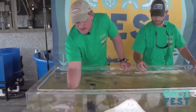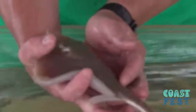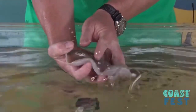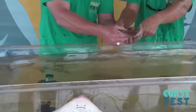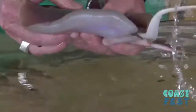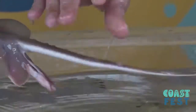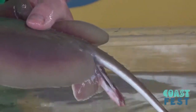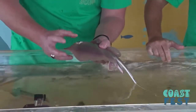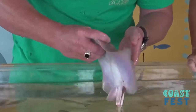Another interesting species that we encounter a lot, that people seem to be very interested in, is the Atlantic stingray. I'm handling this one — we handle them pretty regularly, so we know how to handle them. But these have also had the barbs removed from their tails. They do have a barb on their tail at the base. We've removed that barb so that they're not dangerous anymore, but they do still have some points and things that will hurt you. It's best just to leave them be if you encounter them. If you do handle them, always handle them from the front end.